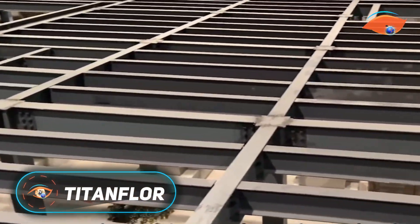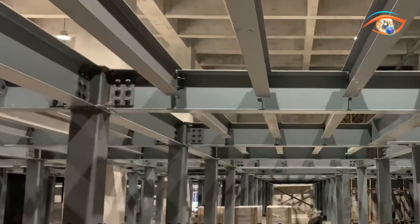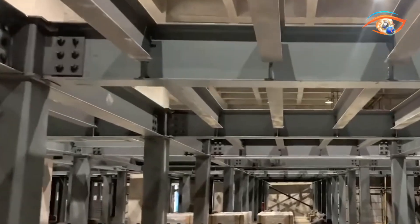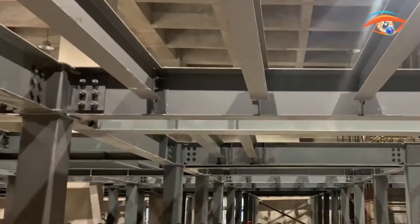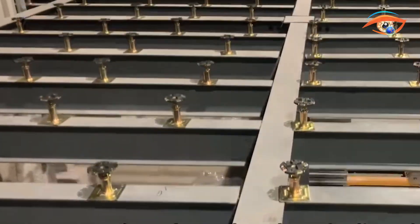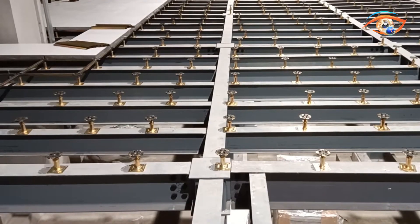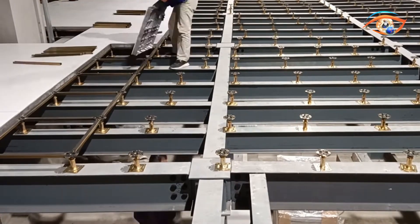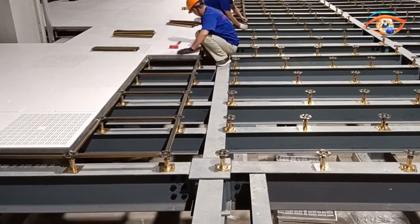Titan Floor, developed by Changzhou Titan Decoration Materials Company Limited, is a high-performance raised floor system tailored for modern commercial and industrial applications. Featuring encapsulated calcium sulfate panels within galvanized steel, the panels measure 600 by 600 millimeters and 30–40 millimeters thick. Titan Floor excels in strength, load capacity, and safety, offering flame retardant, waterproof, anti-static, and anti-skid properties, making it ideal for offices, data centers, control rooms, clean rooms, and infrastructure hubs.